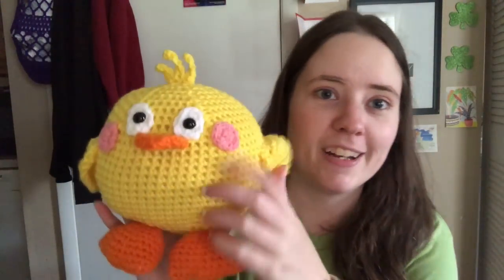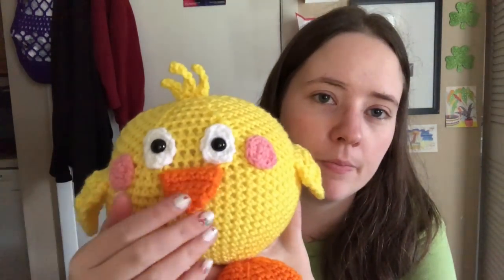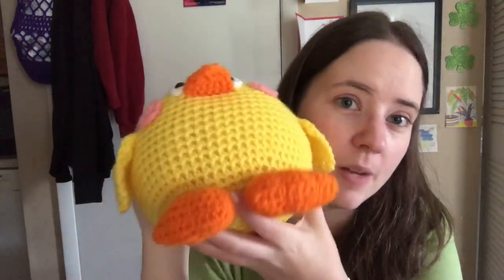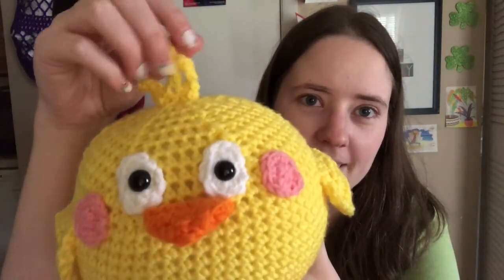Now on to the crochet stuff I've been working on. I did release my new pattern and I finished my chicken for that. I designed this pattern — it's basically the same body as my Hocus the Witch Frog pattern, just with different body parts. It's just a cute little chick. It's all Red Heart Super Saver: bright yellow, pink, pumpkin, and white. I used safety eyes — I think they're about 15 millimeter — and it's got little hair. The pattern is in my Etsy shop if you're interested.